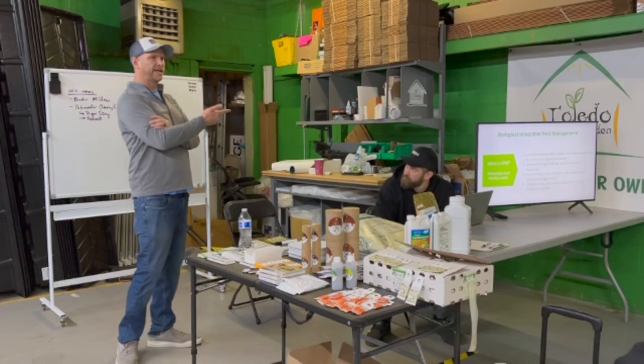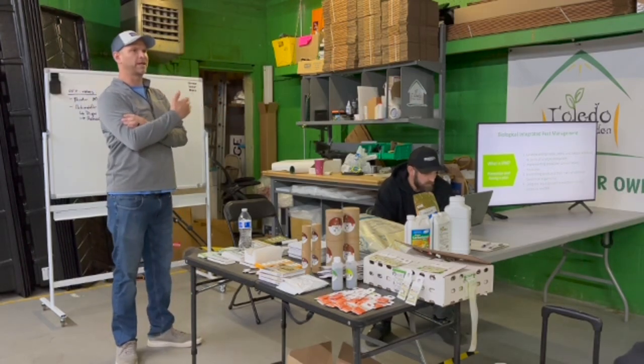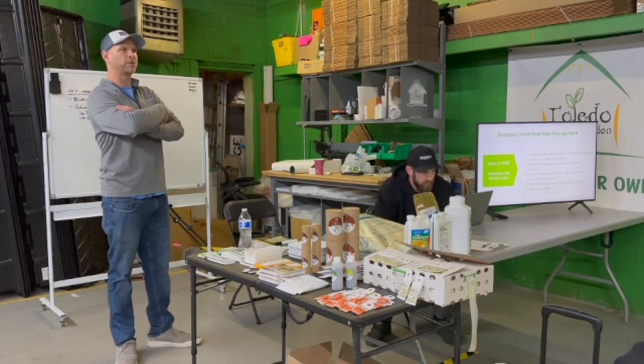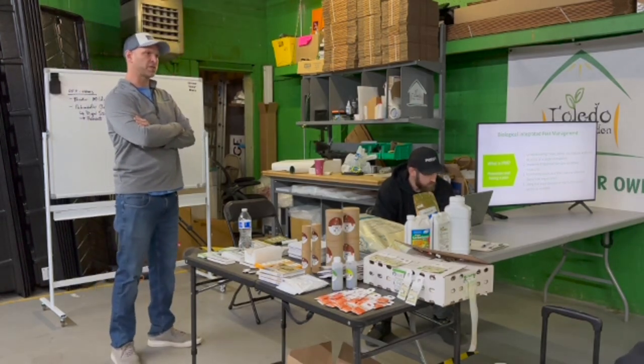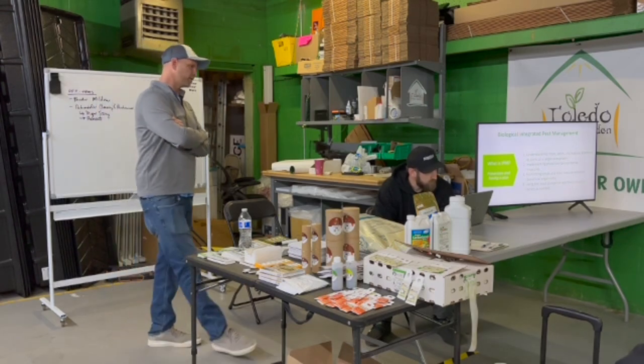Putting simple tools in place ahead of time will really reduce the fires. Like watching Dylan's garden — some thrips pop up, but we've already got tools in place. We just adjust a little bit. It's not putting out a fire; it's making small adjustments versus those big 'oh shit' moments.